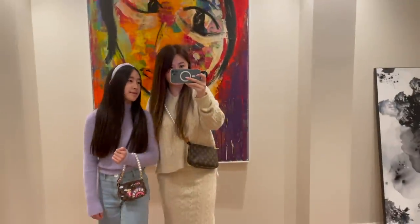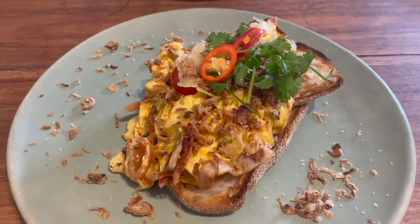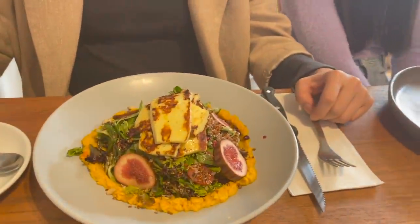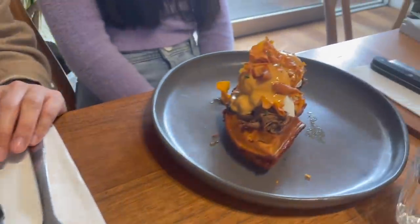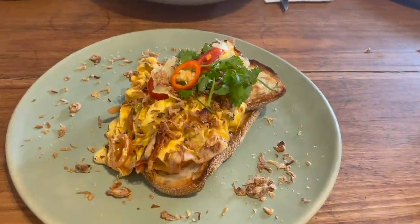We're at lunch now! I've got the chilli scrambled eggs, my bestie has the halloumi and fig salad, and Miss S has eggs benedict. A fun fact — my bestie is actually Miss S's godmother. Time to dig in!